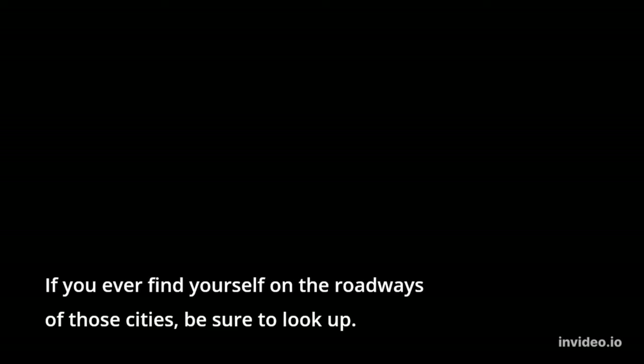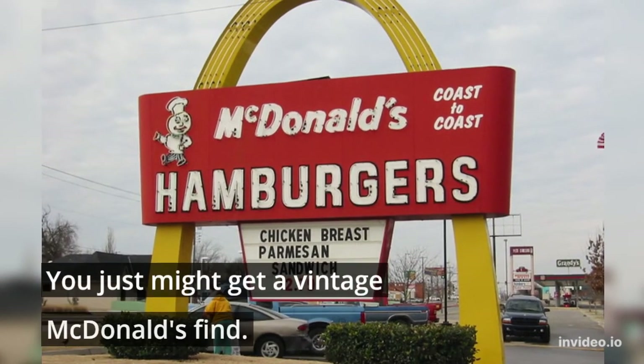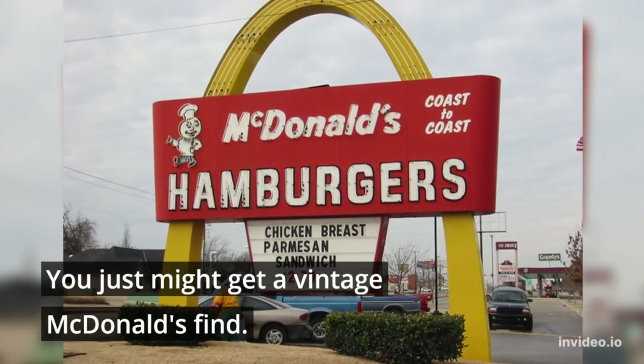If you ever find yourself on the roadways of those cities, be sure to look up. You just might get a vintage McDonald's find.